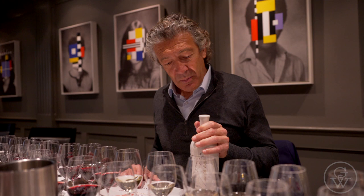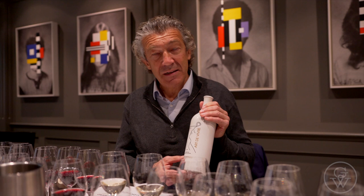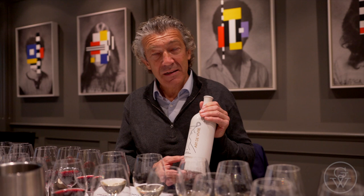With our marketing department, we have taken the decision to use a clay bottle. Because when the Phoenicians arrived in the south of France, they came with amphora — and amphora is made with clay. It's a very good vessel to carry this wine.